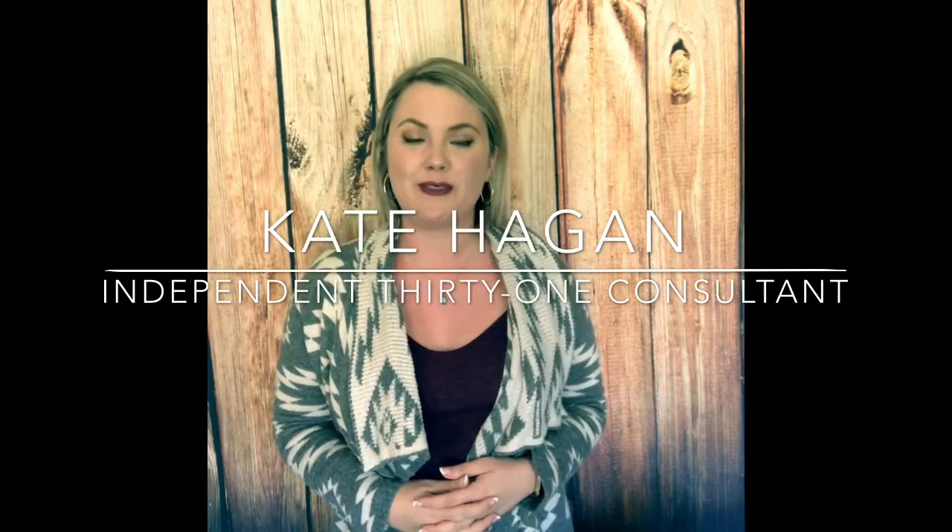Hey y'all, it's me Kate, your 31 consultant for the evening. I just wanted to take a quick second to go over a few items with you from our 2017 fall and winter catalog. These are some of our top sellers, so we're gonna just dive right into it.